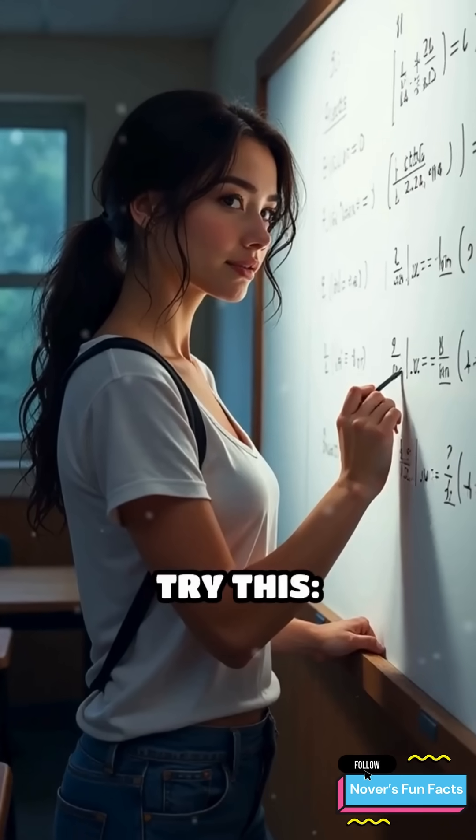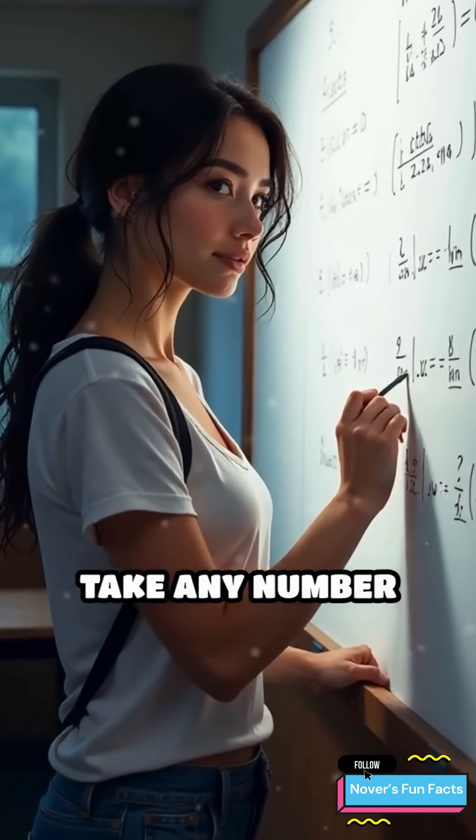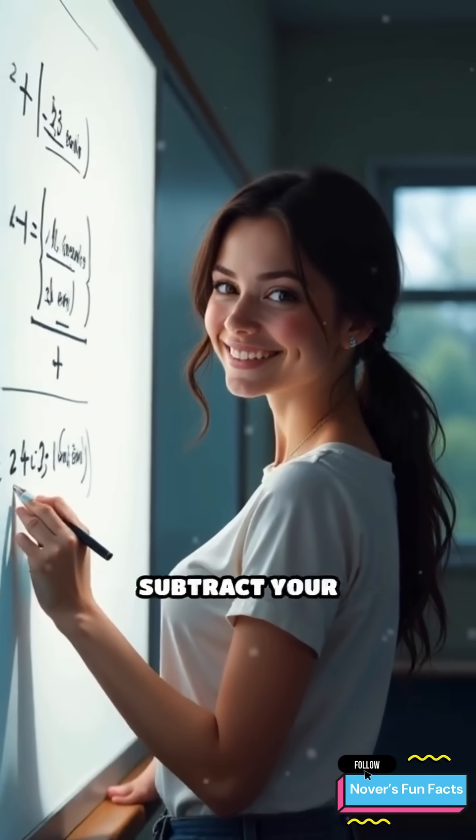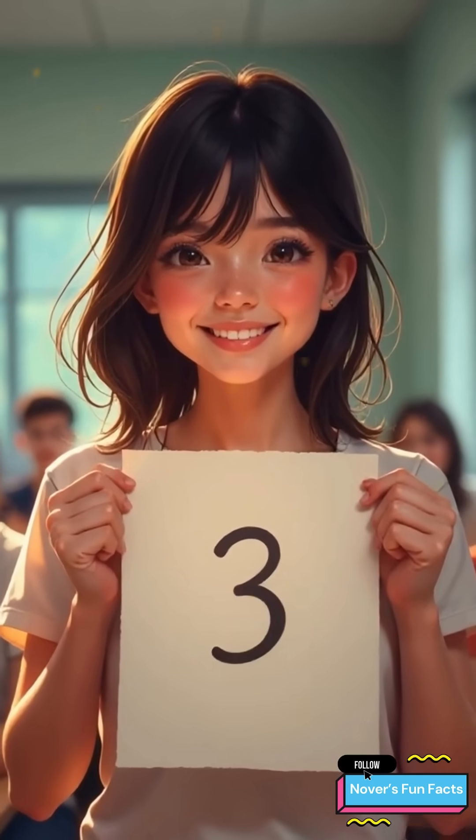Finally, try this. Take any number and double it. Add 6, divide by 2, and subtract your original number. The answer will always be 3. Magic, right?